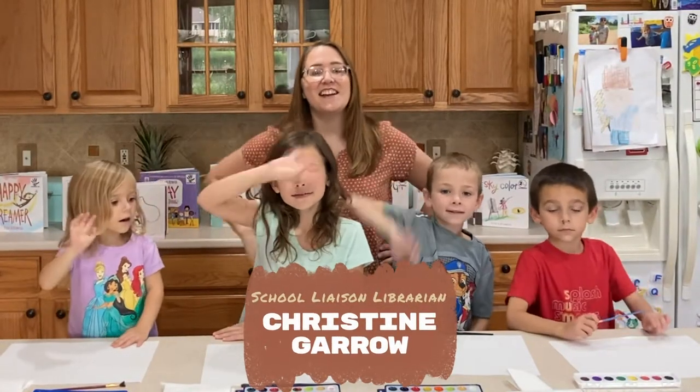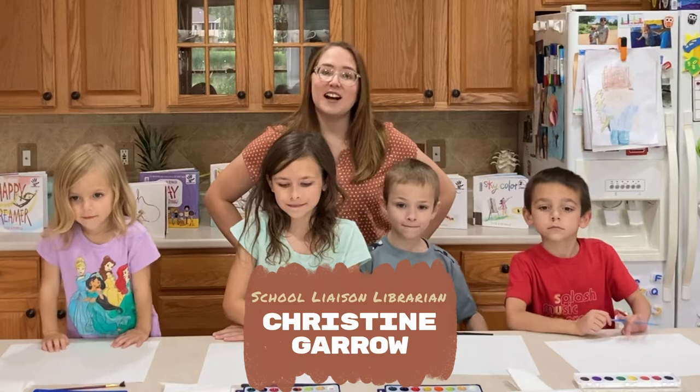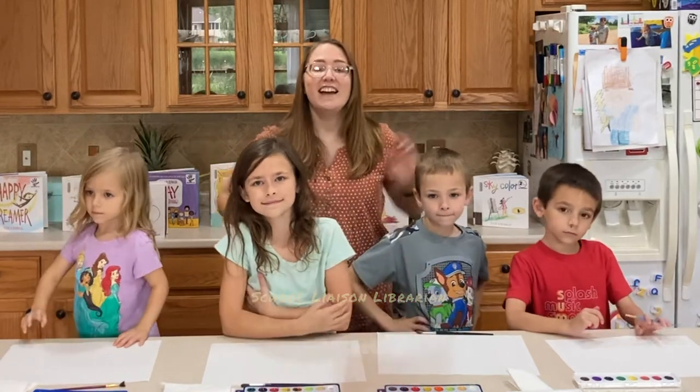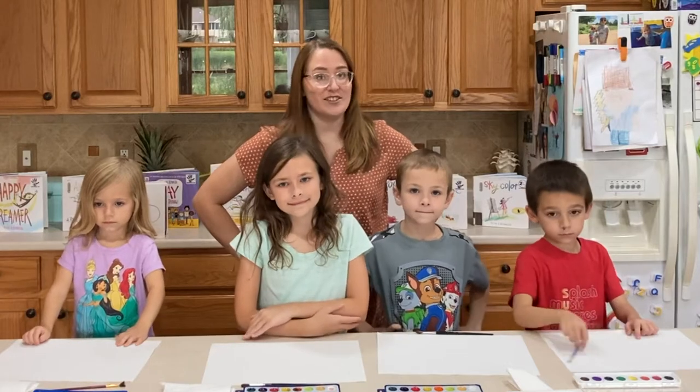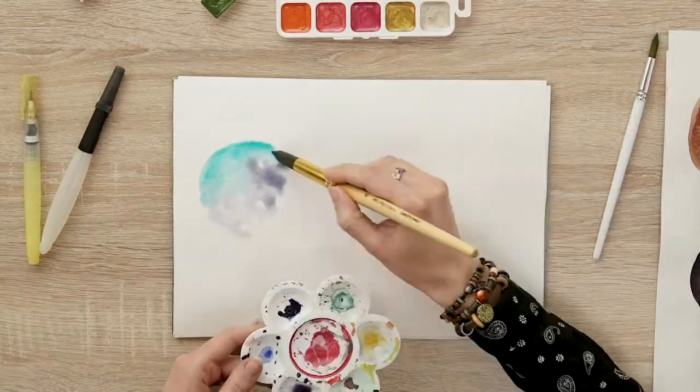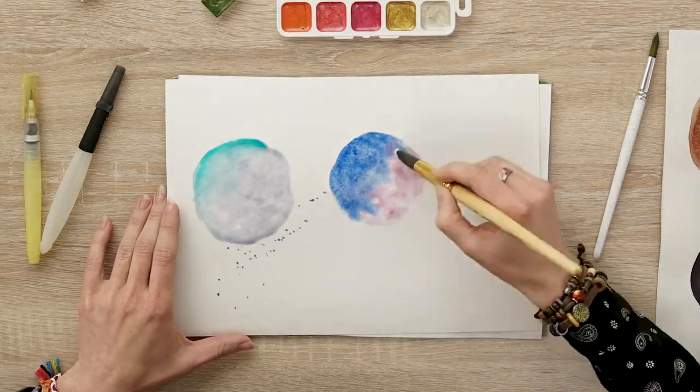Hi! Welcome to another episode of Color Your World, Be an Illustrator. This week we are going to be doing art like Peter H. Reynolds, the illustrator. An illustrator is the person who creates the images in a picture book.